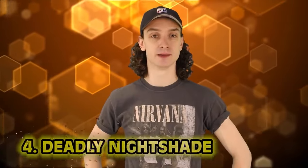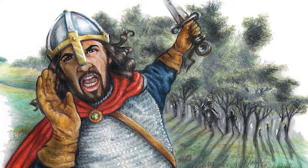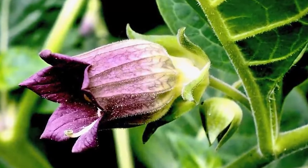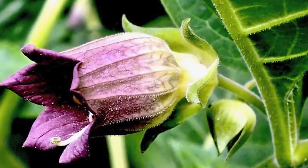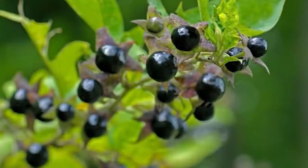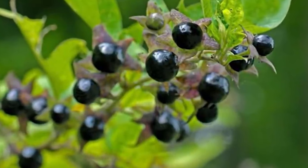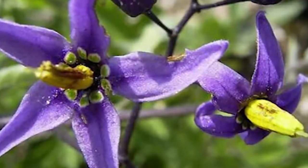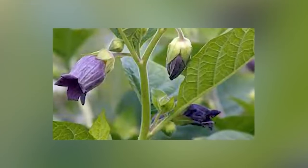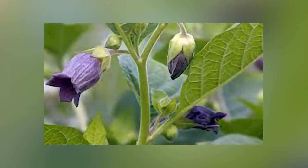Number four: deadly nightshade. Macbeth's soldiers used deadly nightshade to poison enemies, and during the Victorian age women would apply nightshade drops to their eyes just so they'd look nice. The pupils would become larger — that was the whole point of putting poison in your eyeballs. Deadly nightshade is notable for the sweetness of its berries. It can be found in Europe, Asia, and Africa — growing purple flowers and inviting purple berries. Just two to four berries can kill a human being. And the flower too — don't put any near your eyeballs in this century or the next.